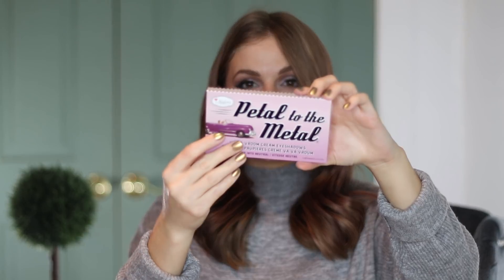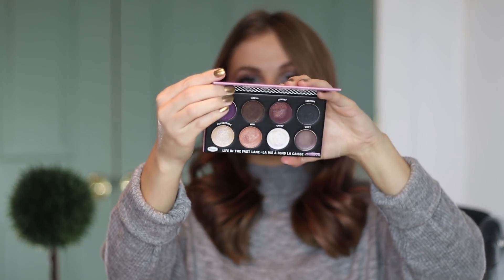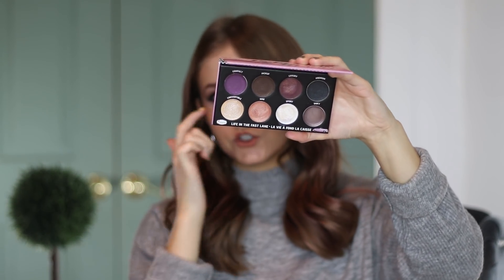We're going to start on a bit of a negative note with my least favorite product in the video. If this is my best and worst new makeup releases, this one is the worst for me, and it's a bummer because I really wanted to love this. This is the Petal to the Metal palette from The Balm — this is their Shift Into Neutral palette.